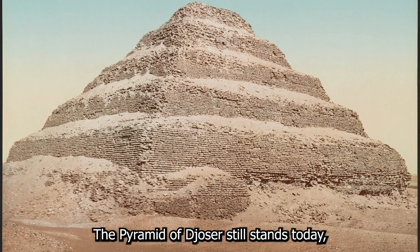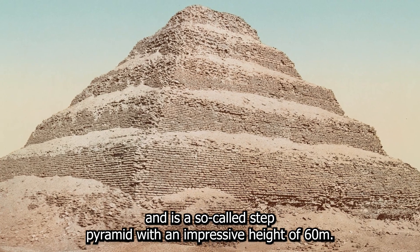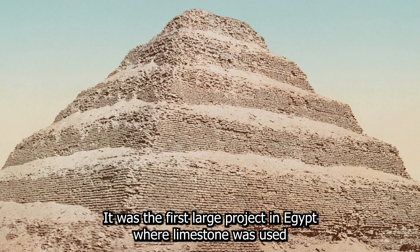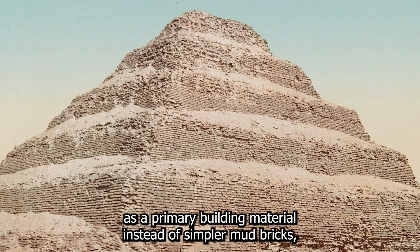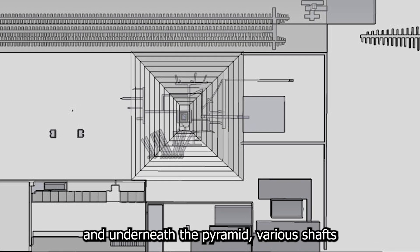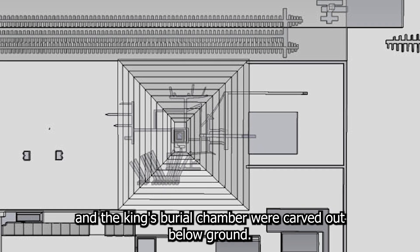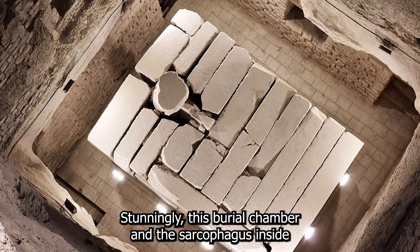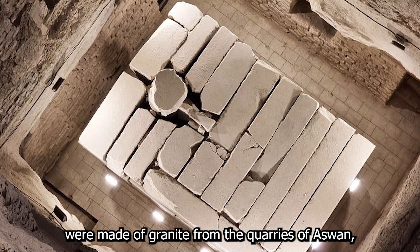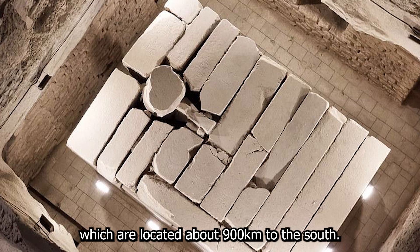The pyramid of Djoser still stands today and is a so-called step pyramid with an impressive height of 60 meters. It was the first large project in Egypt where limestone was used as a primary building material instead of simpler mud bricks. Underneath the pyramid various shafts and the king's burial chamber were carved out below ground. Stunningly, this burial chamber and the sarcophagus inside were made of granite from the quarries of Aswan, about 900 kilometers to the south.